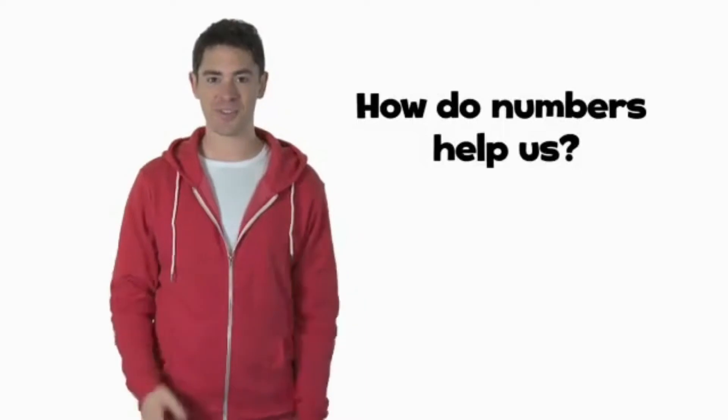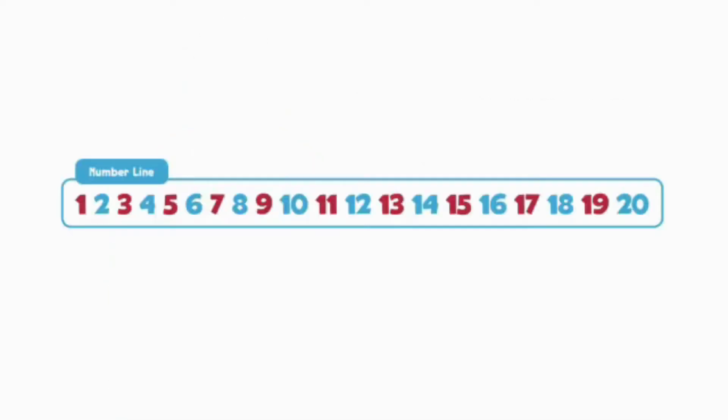Today's big question is, how do numbers help us? Look at this number line. It shows the numbers 1 to 20 in order. The even numbers are blue, and the odd numbers are red.